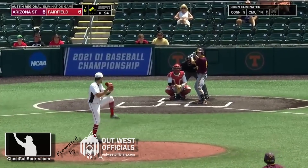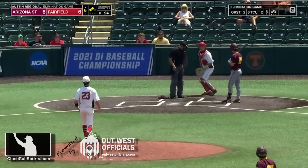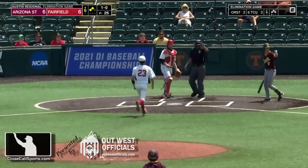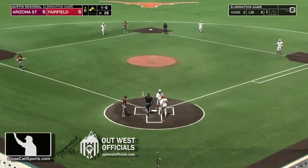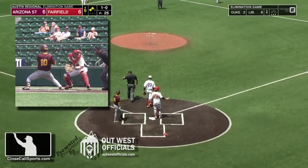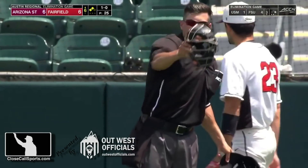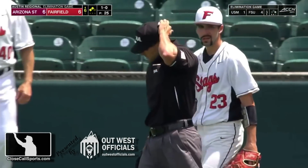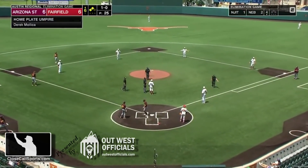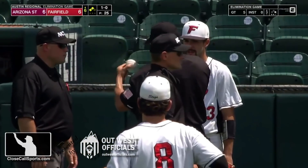At yellowclosecallsports.com, we've been asked about this play. What happens here? Oh no, you can't do that. Well, if it's in his pocket, that's a dead ball.